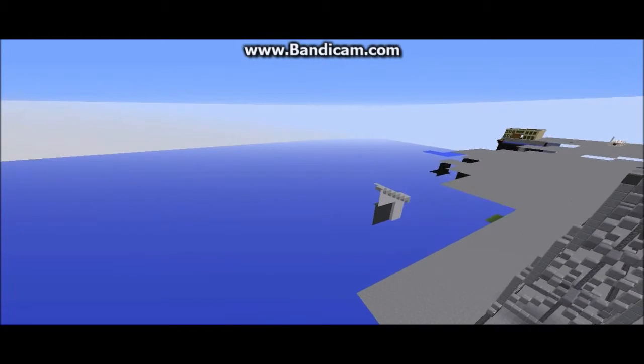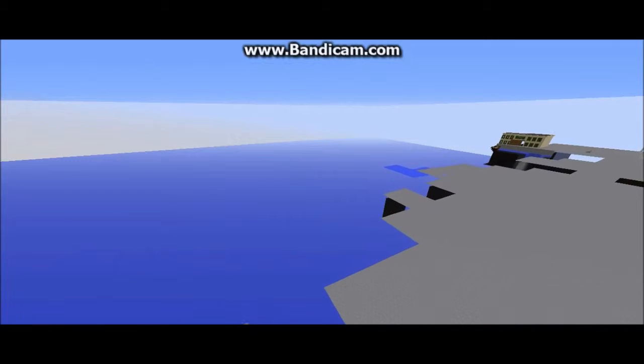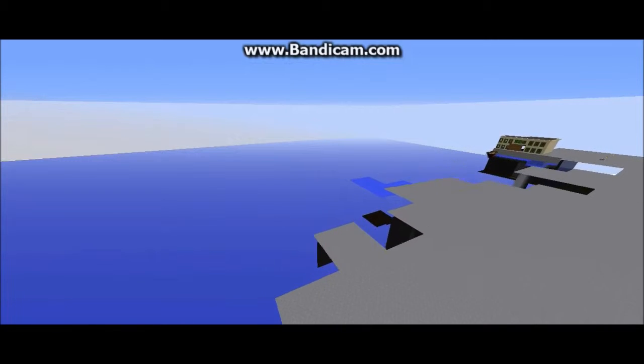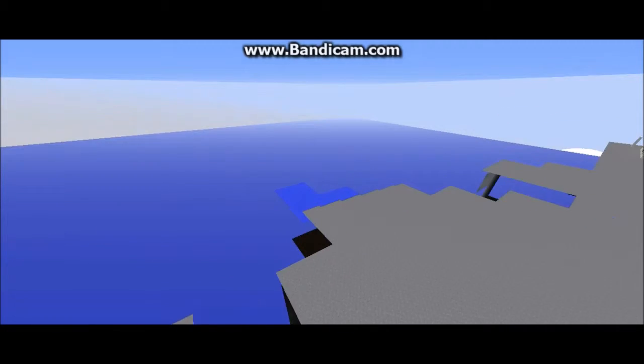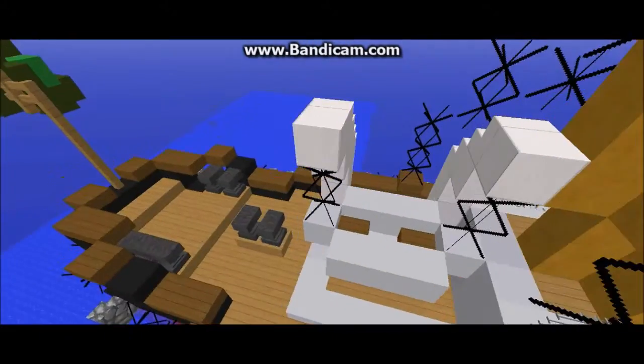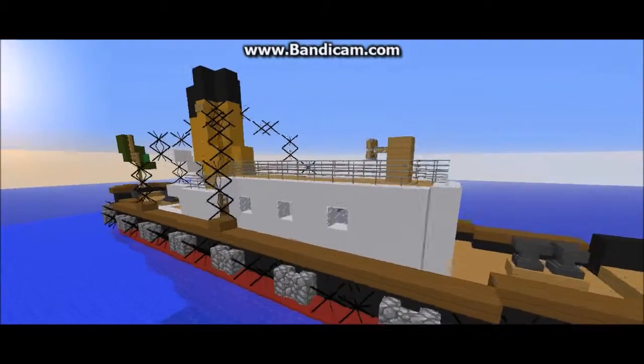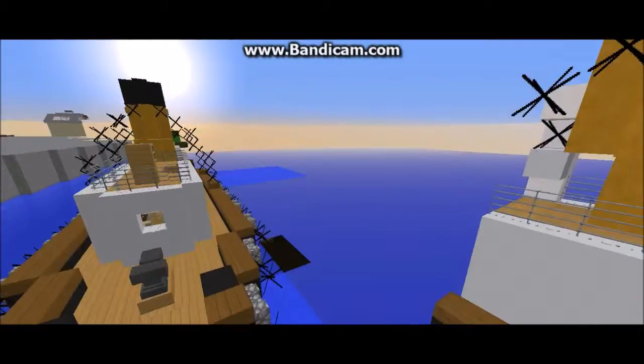Now if we fly across the channel, we can reach the other dry docks, which would be mine, Ginger Jasmine 56's, and North 300's. Right here we have the Green Star Line docks, or Green Star docks. These are the Green Star Tugs, which were made by North 300, and they were so cute I had to add them to the video.